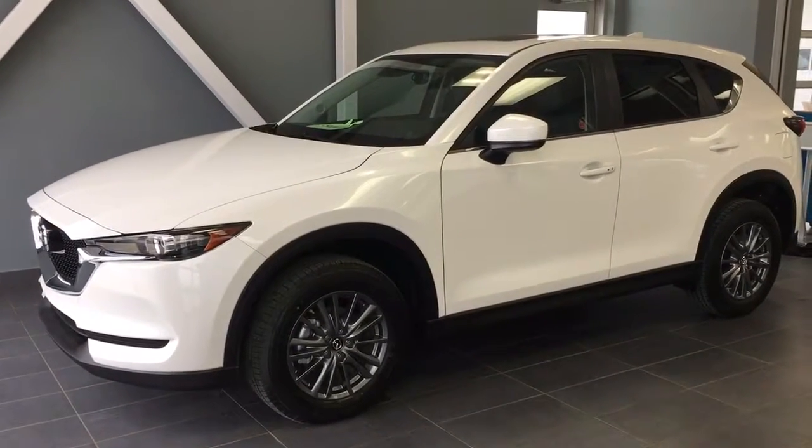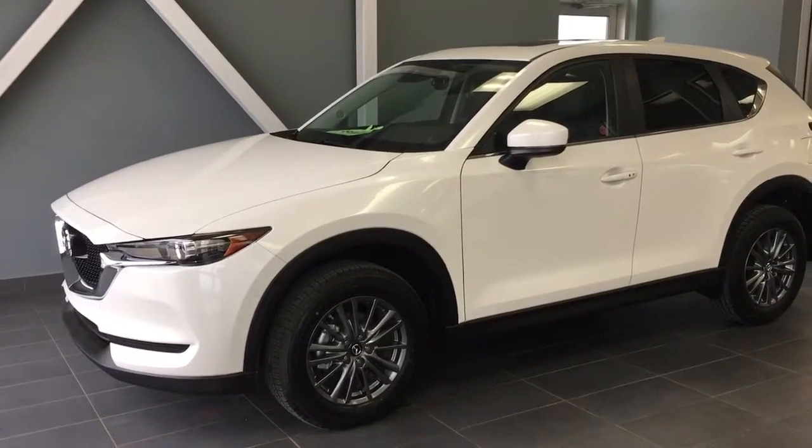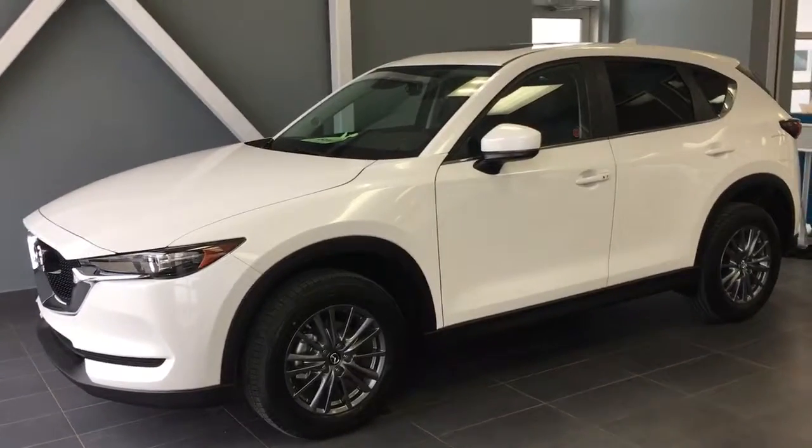Hey Craig, Jared Evans here from LA Mazda. I just wanted to give you a quick look at the 2017 Mazda CX-5 GS.